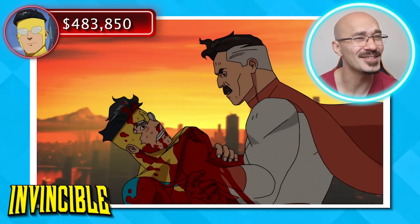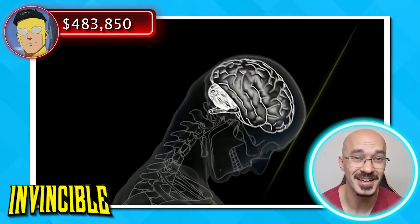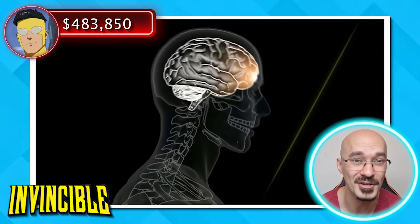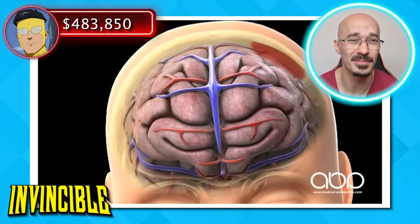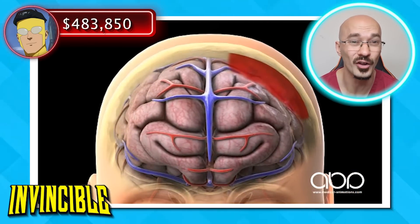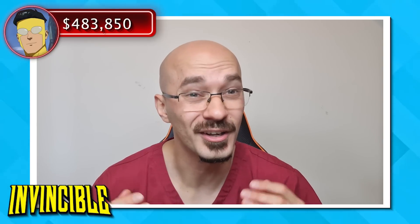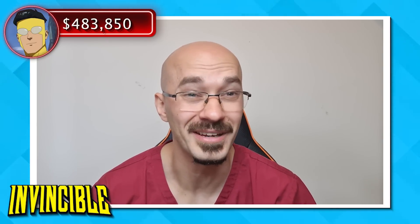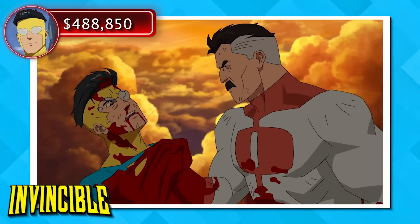Omni-Man clearly has no concept of the term mercy as he delivers several blows to Mark's head. You've all guessed it — we'd really be worried about a concussion as the brain's been smacking against his skull. Even worse, we could be looking at something like a subdural hematoma, or bleeding on the outside of the brain, which would then need surgery to evacuate. A good initial starting point would be to get a CT head scan to see the extent of the damage, coming in at a further $5,000.